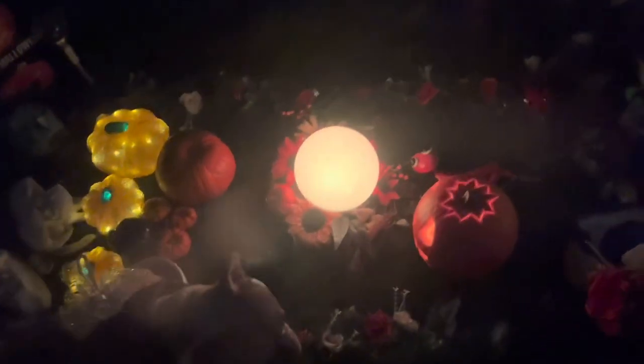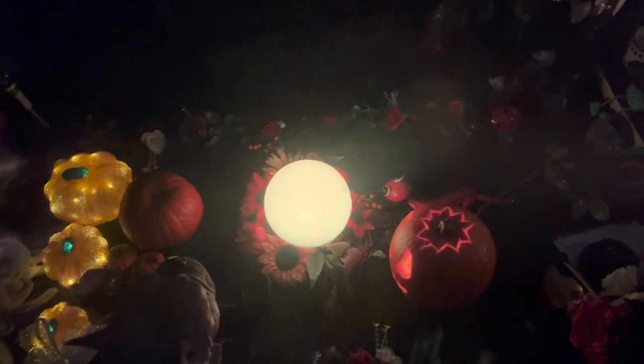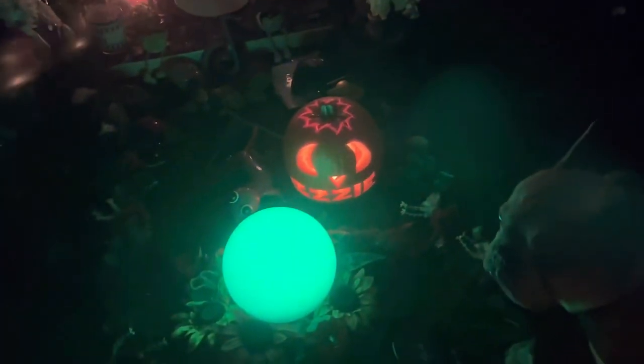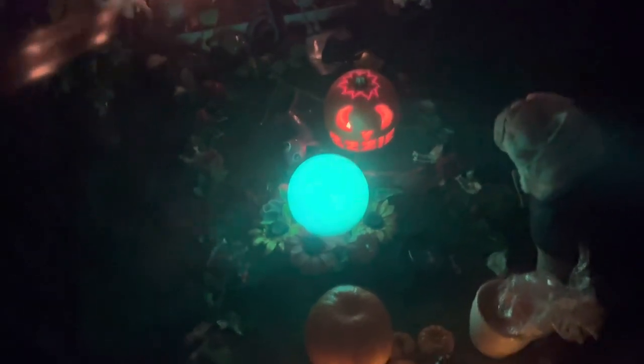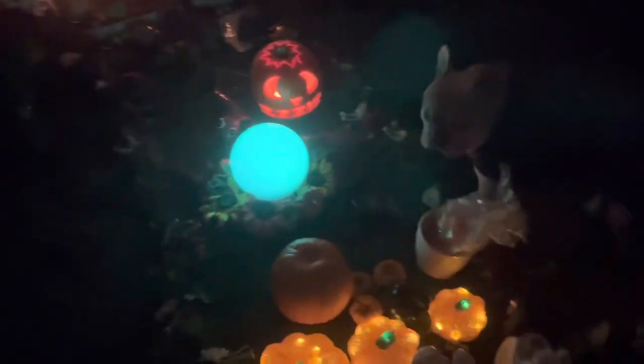I'm glad I've got that globe round light working again. I've put a large tea light including the colored lights inside Izzy's pumpkin so it's glowing up a lot more now. I bought one of those large ones up with me so it should last most of the night.